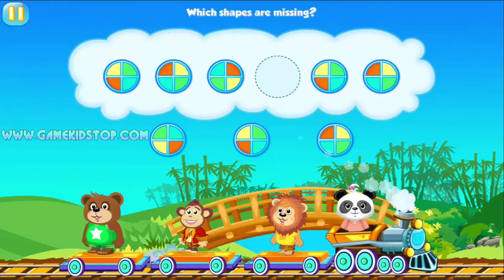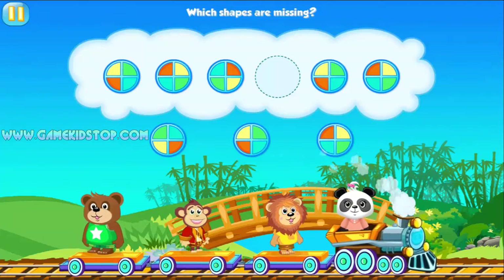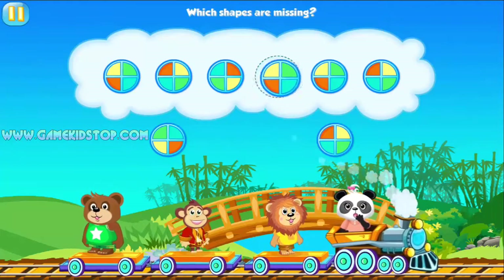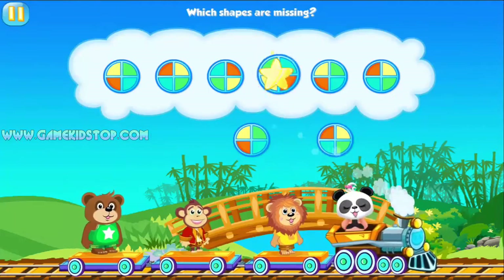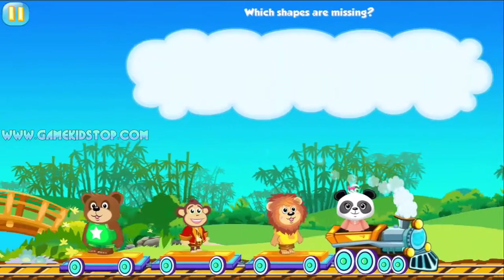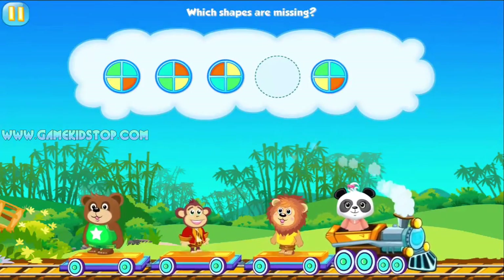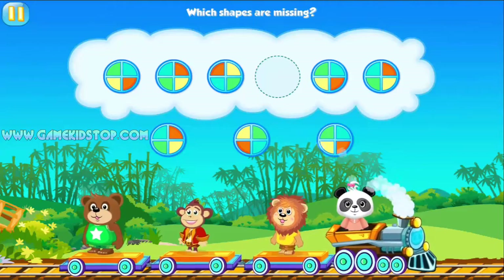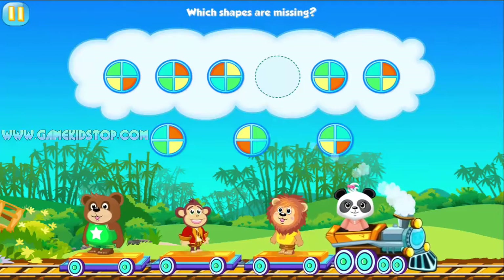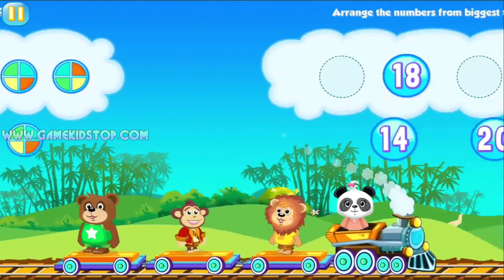Which shapes are missing? Which shapes are missing? Amazing! Which shapes are missing? Fantastic!